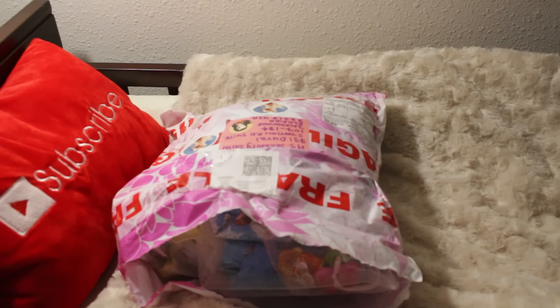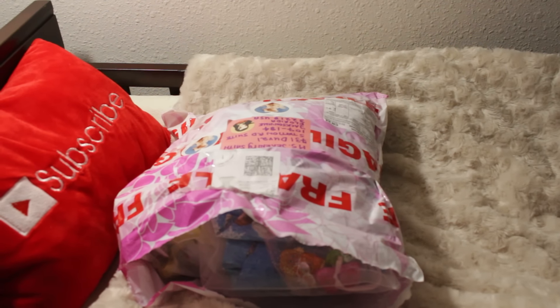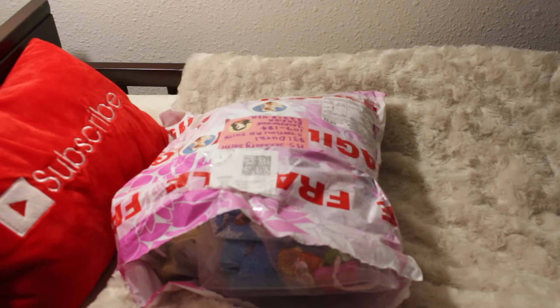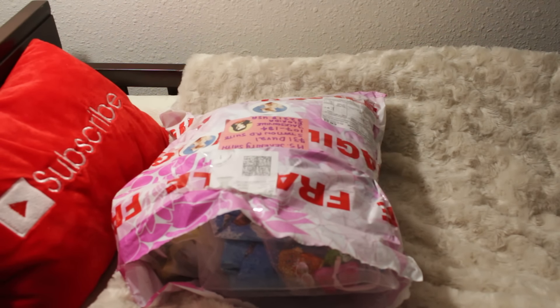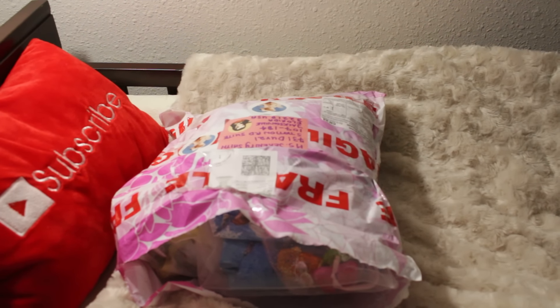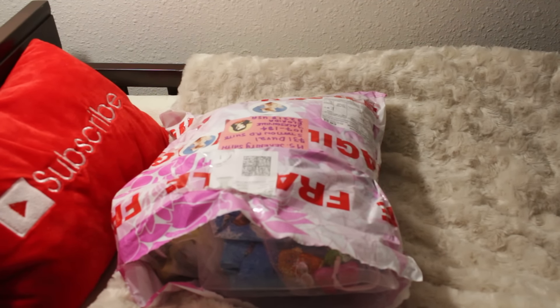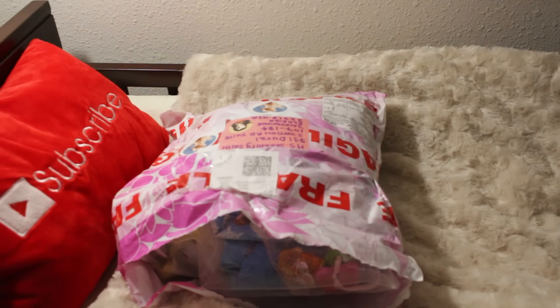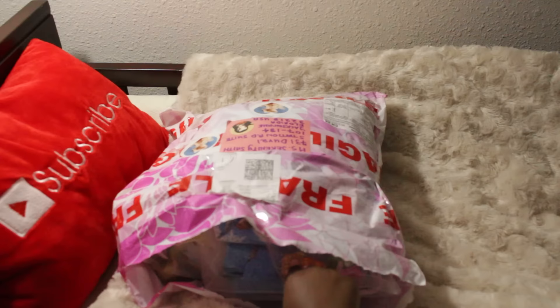Hey guys, I'm here with happy mail and it's actually Gabby's happy mail. It's an international package from Tiny Magical Creatures. I wasn't expecting this — I went to pick up Gabby's blanket that I had made for her from the post office, and I hadn't got an alert about the second package. But anyway, we have some happy mail here!